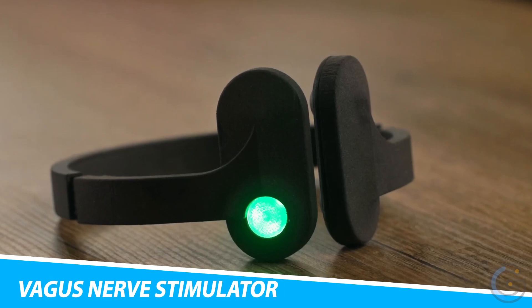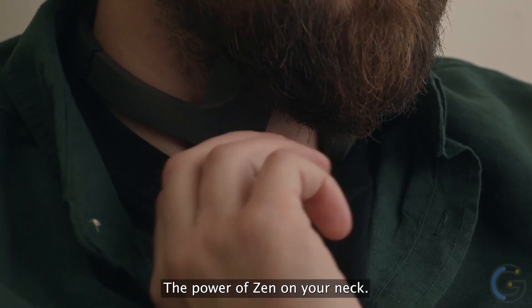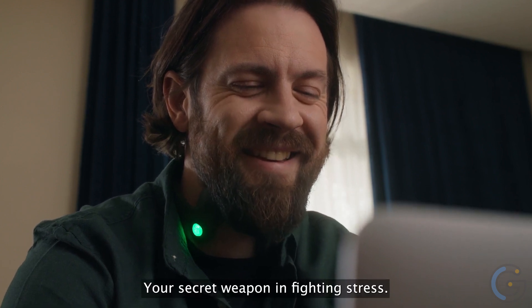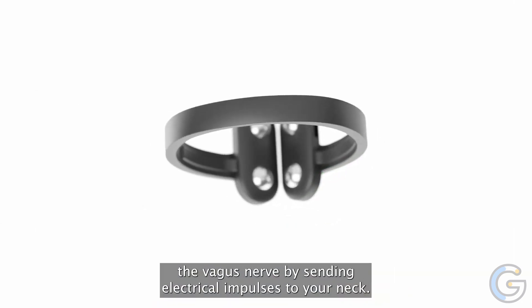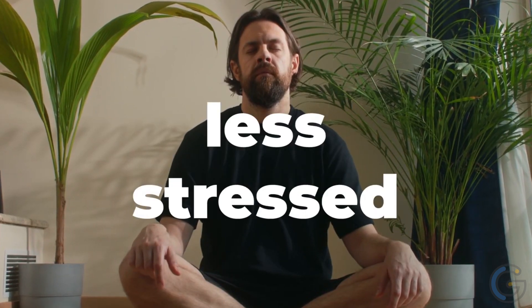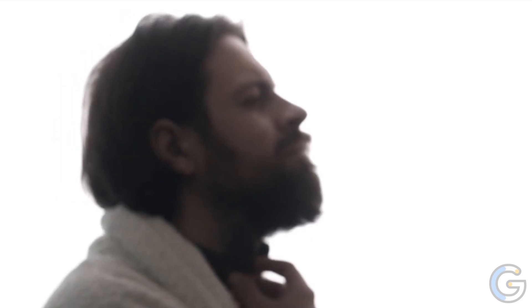Pulseto Vagus Nerve Stimulator. Sleep better when you have the Pulseto Vagus Nerve Stimulator. This gadget actually helps reduce stress and anxiety, overall improving your sleep as well. Using revolutionary science, it stimulates your vagus nerve. This activation of your vagus nerve then reduces stress. In fact, stimulating your vagus nerve activates your parasympathetic nervous system. This helps your body rest and digest.